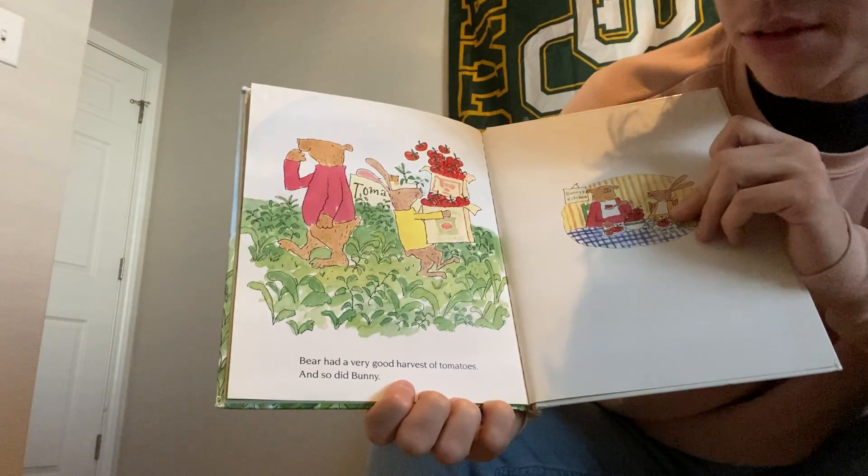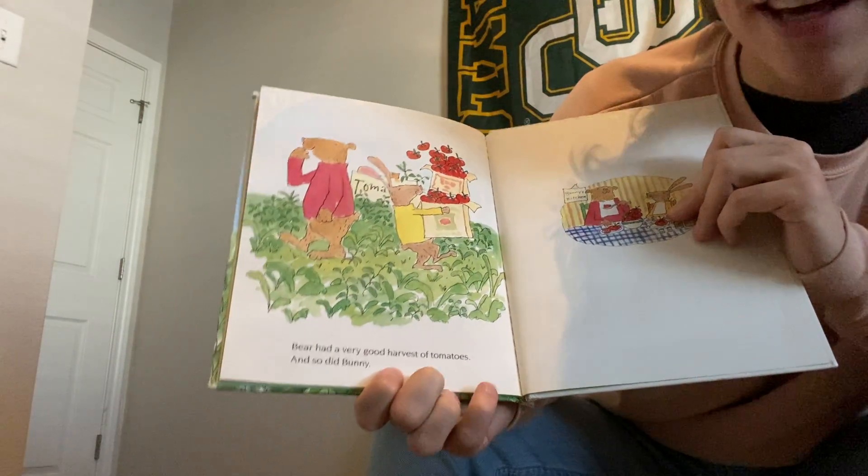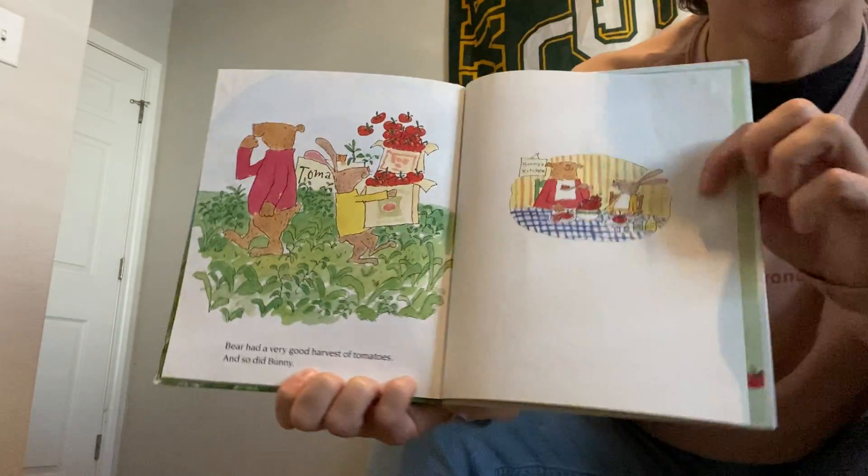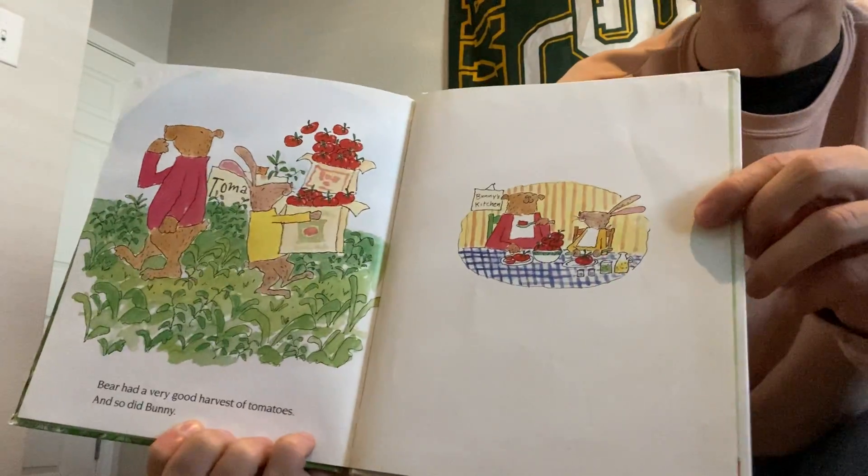Bear had a very good harvest of tomatoes. And thanks to Bear, so did Bunny. The end. Look, they're eating together, friends.